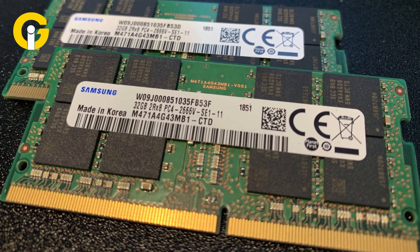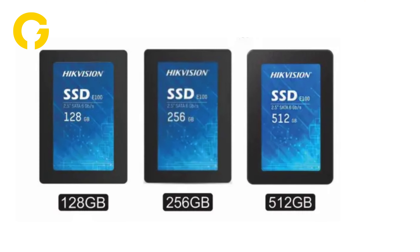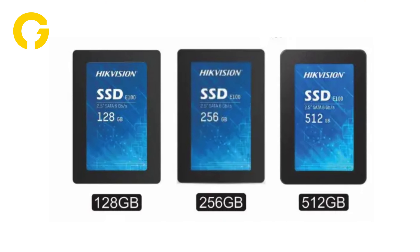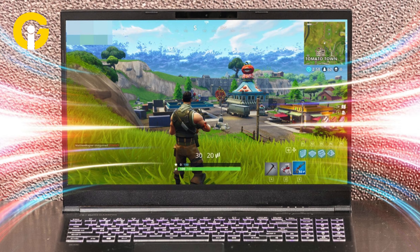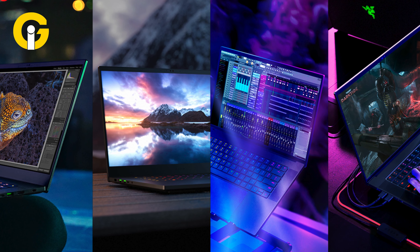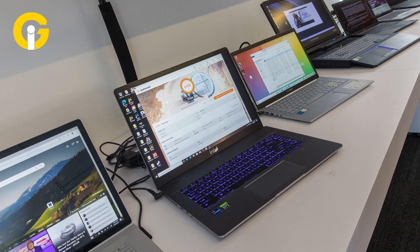Chromebooks usually come with 4 GB of RAM and 32 GB or 64 GB of flash memory, which seems very tiny in comparison with nominal laptop storage capacity of 128 GB, 256 GB, or 512 GB — offered even with low-cost laptops. This shows that laptops provide bigger room for larger files like games and films.